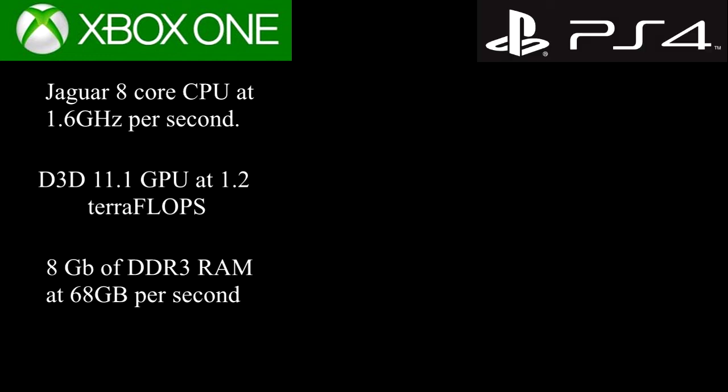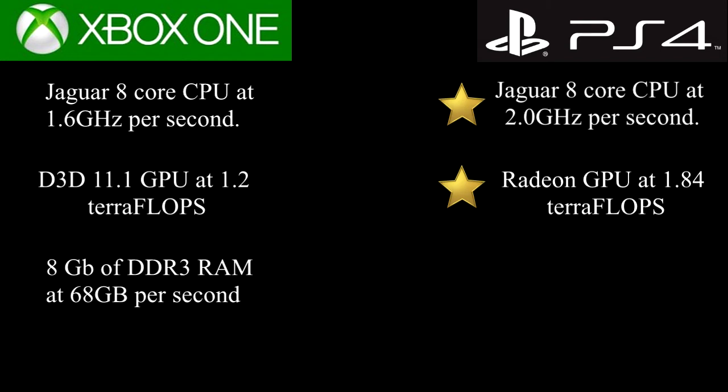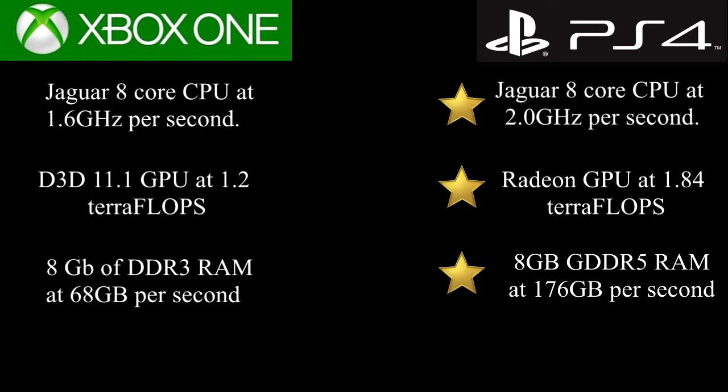Moving on to the PS4 specs, we have, again, a Jaguar 8-core CPU, this time at 2.0GHz, a Radeon GPU at 1.84 teraflops, and lastly, 8GB GDDR5 RAM at 176GB per second.